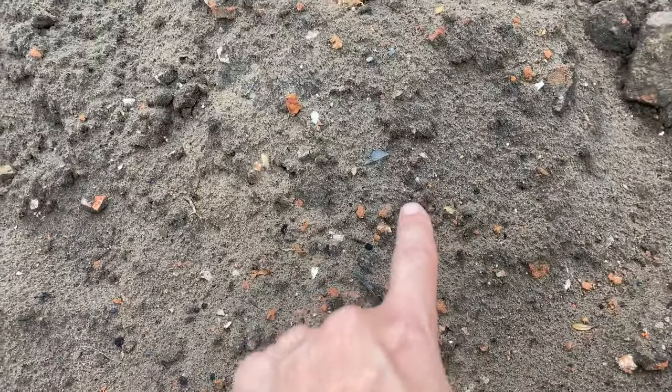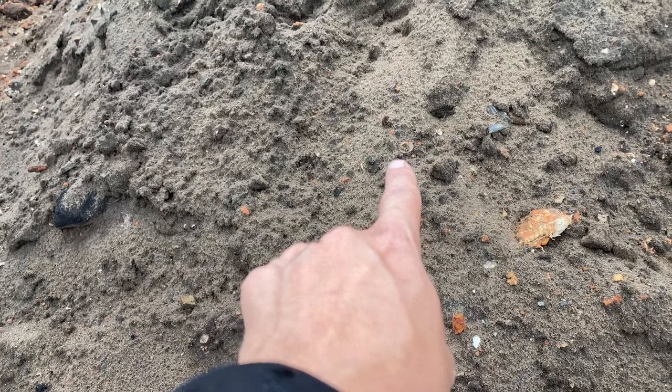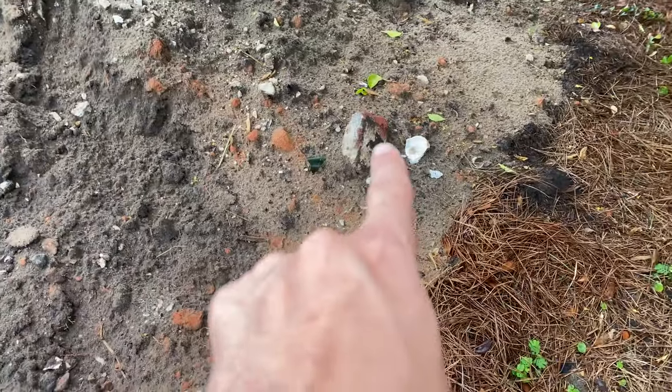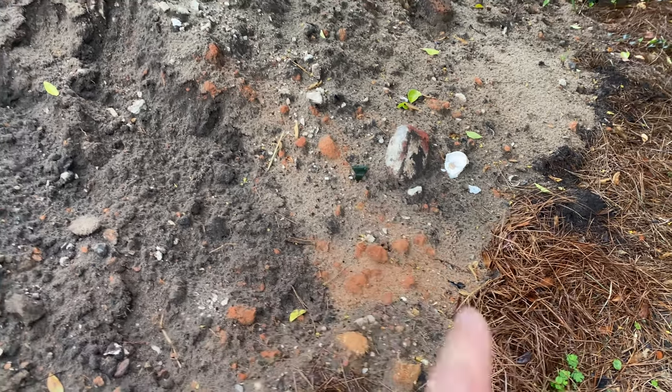There's some glassware over here, there's more glass — this is probably window glass right there. There's even a pull tab; that's actually a pull tab right there. And more glass right there from a glass bottle. You have some over here, and this looks to be older glass as well.